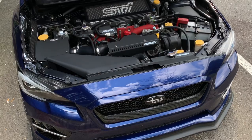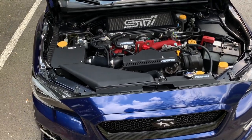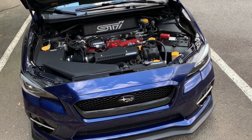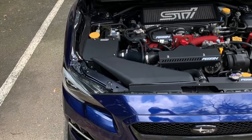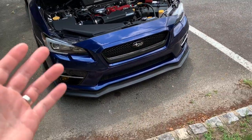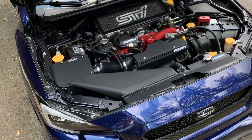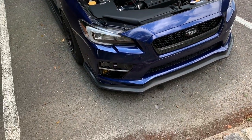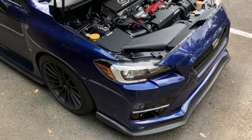I am selling my current Cobb SF intake as well as the Perrin alternator cover if anyone is interested. I put it up on Instagram and a lot of people are interested, but nobody has spoken for it yet. If that changes I'll put a note on the video. I was thinking about doing a giveaway, but I need to recoup a bit on the price, so I'm probably just going to sell them this time since I just did a giveaway recently.